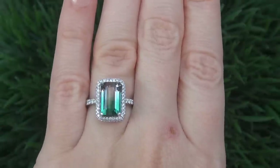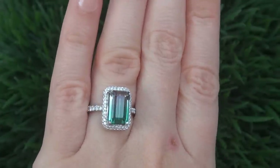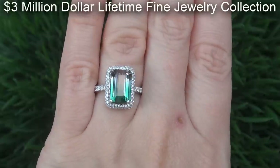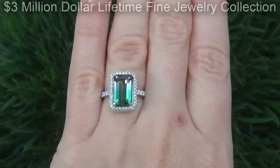This highly collectable one of a kind ring comes to us from a Beverly Hills movie mogul who must sell a top rated 3 million dollar jewelry collection to help fund their son's Silicon Valley dream.